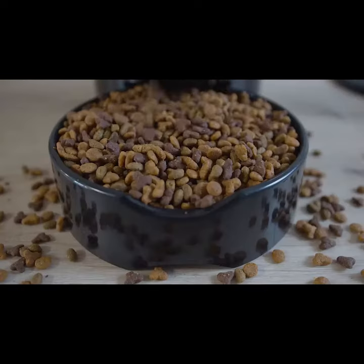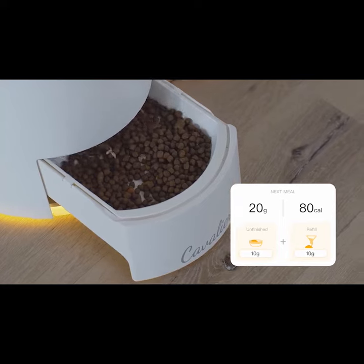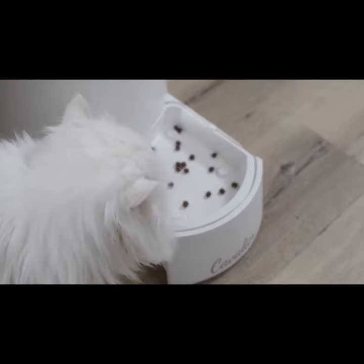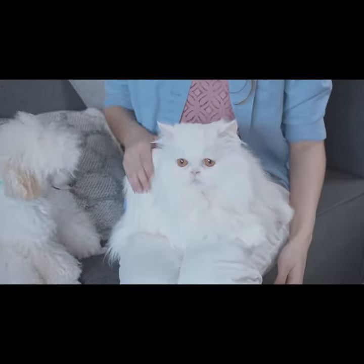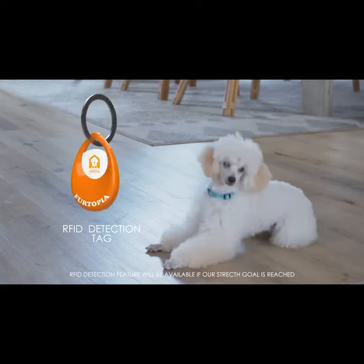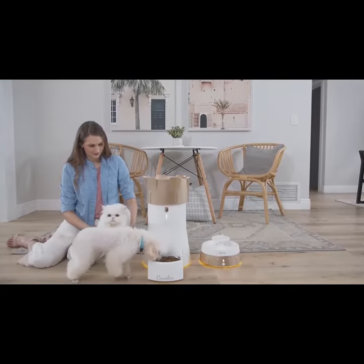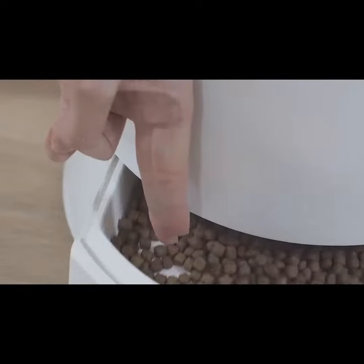And unlike weight-based feeders, which refill without guidance, Hestia recalculates calorie load based on the remaining food when your pet does not finish his or her meal. Should you have multiple pets, Cavalier includes an RFID tag detection system to deny unapproved pets access to food that is not theirs, with a retractable, pinch-free drawer design.